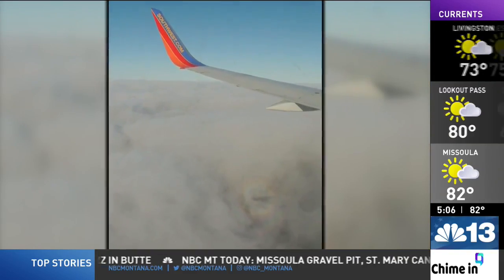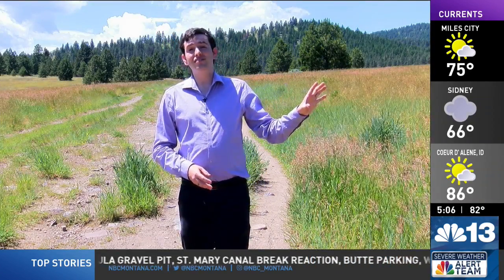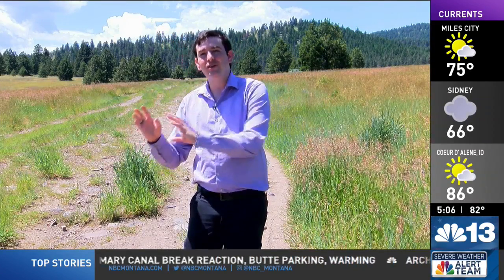The glory is a testament to the awe-inspiring wonders of nature. From the intricately colored rings of light to the observer's ethereal presence, this sight can mesmerize all who witness it. If you happen to see a glory or another optical phenomenon like it, share a photo with us at NBCMontana.com slash chime in.